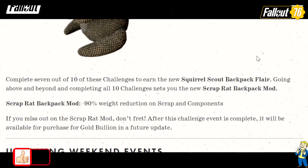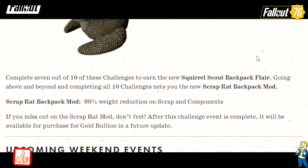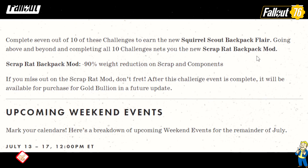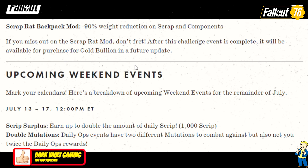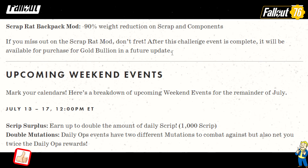Going above and beyond and completing all 10 challenges nets you the new Scrap Rat backpack mod — say that five times fast. It gives you 90% reduced weight on scrap and components. If you miss out on the Scrap Rat mod, don't fret — after this challenge event is complete, it will be available for purchase for gold bullion in a future update.